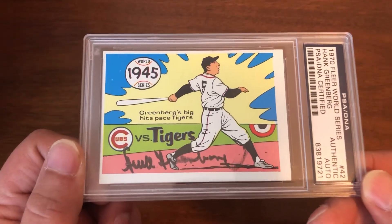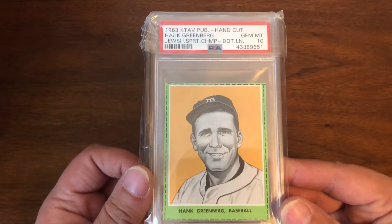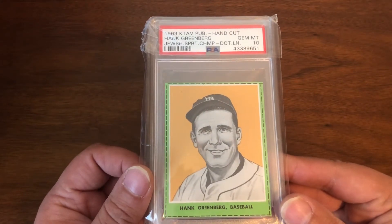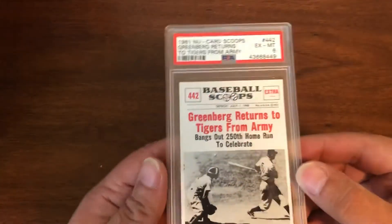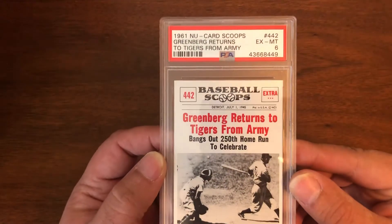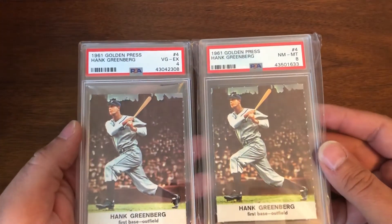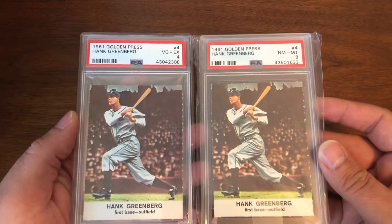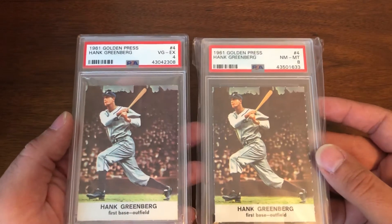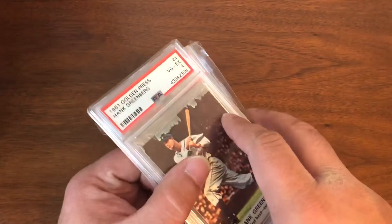1970 Fleer auto — smudged auto, but still there. 1963 Kitav Publishing in a PSA 10. 1961 Scoops — 'Greenberg Returns to Tigers from Army' — this is a six, fun little card. We have a few of these; there are a couple raw as well. 1961 Golden Press Hank Greenberg — one is in a four and one is in an eight, and the eight was actually sent to me very kindly by a subscriber.